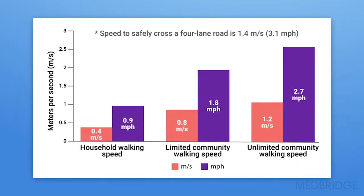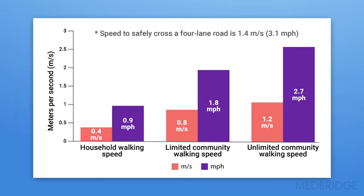But most importantly, walking speed predicts function in the home and community. This is a really nice chart that tells us a lot about how functional and safe patients are in their home and in the community. We have this chart posted on the wall in our clinic. After we've tested patients, we take them over to this chart and say, this is where you fall on the chart, and this is where we would like you to be at the end of therapy.